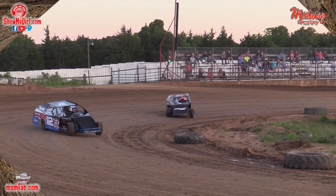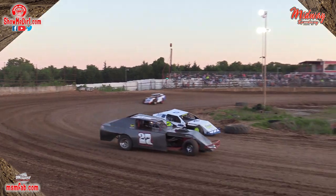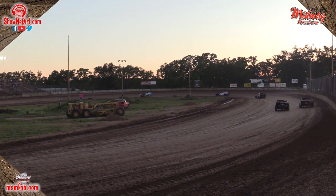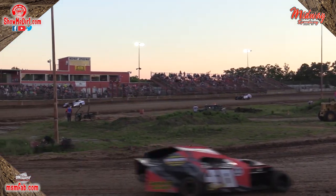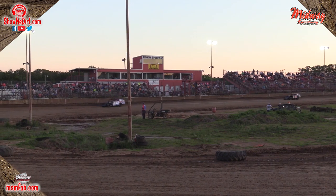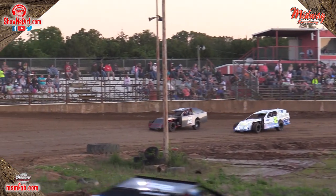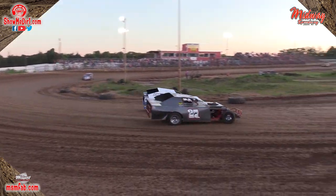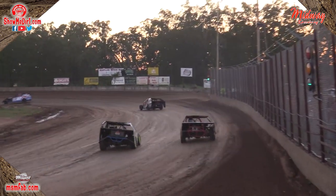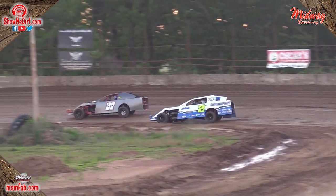Four laps in, Muhlenberg still your leader. The 12 of Greer in second, the 14 of Davis in third. Keep your eye on the two of Justin Day as he's itching his way onto the 27 of John Dayne, battling there for fourth. Day now on the inside of the 27 of Dayne, side by side battling for fourth.